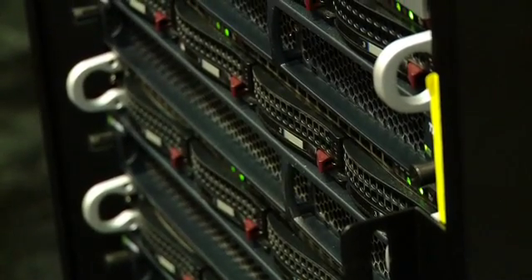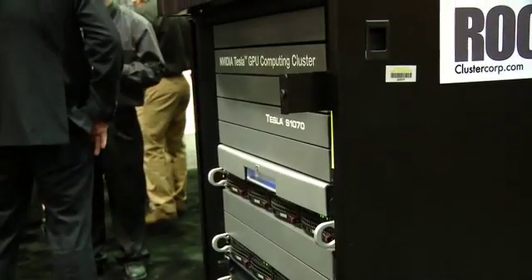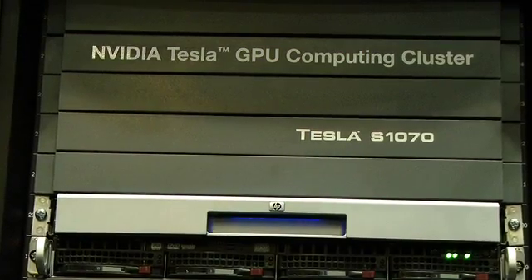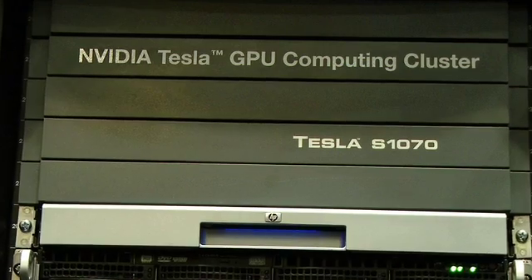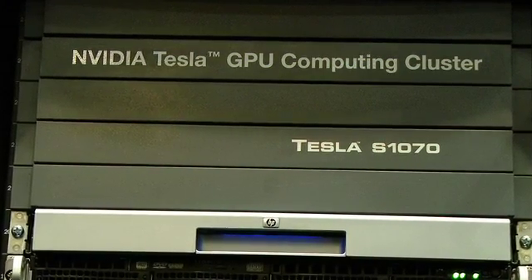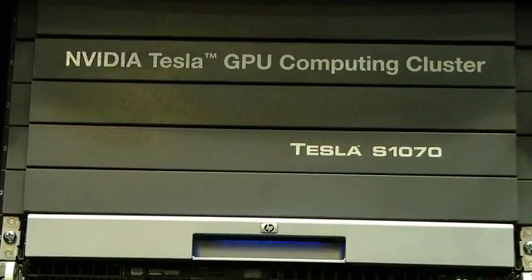Right now we use the largest supercomputers in the world — 10,000, 20,000, 100,000 processors all working together to do one calculation of a turbulent phenomenon of some kind. The GPU allows us to do these calculations 25 times faster now. It takes one day of work and turns it into an hour. We don't have to wait in line for the national supercomputers — we can do our calculations right there at home, in the desktop or in the laboratory. So it's very exciting for us.